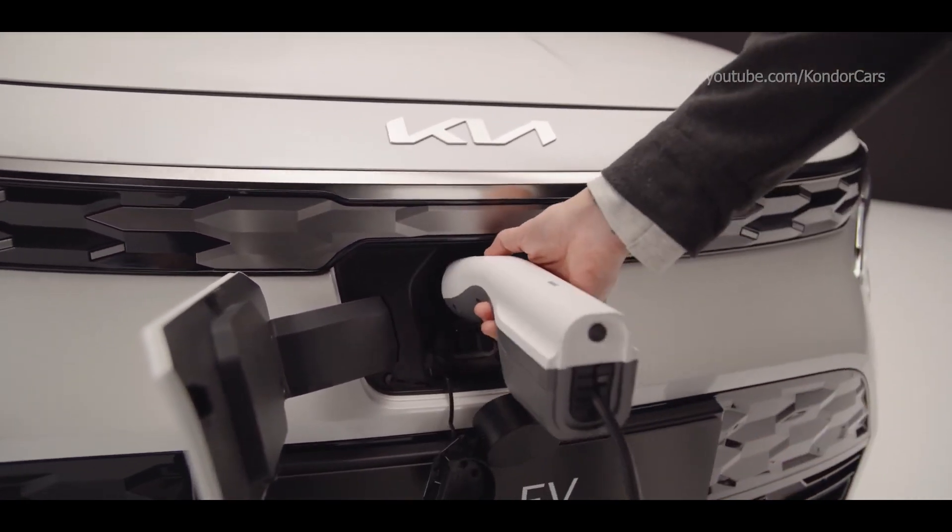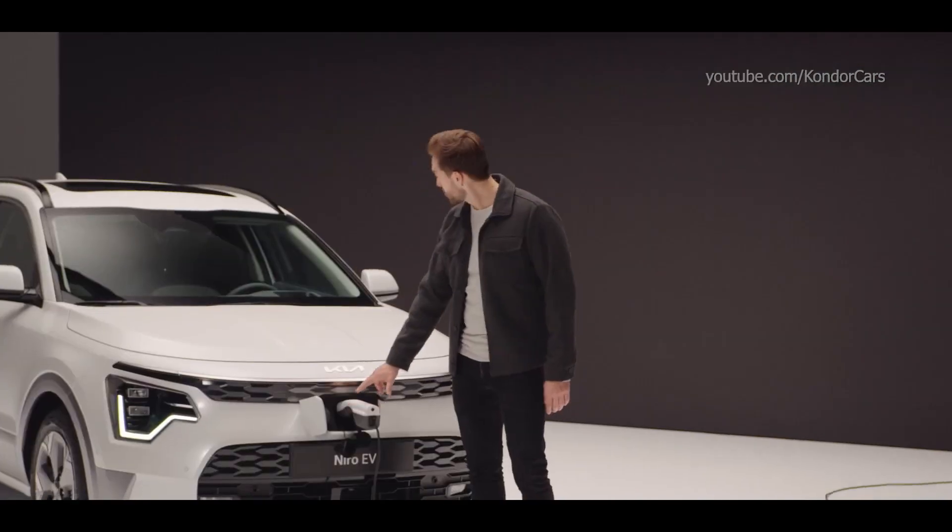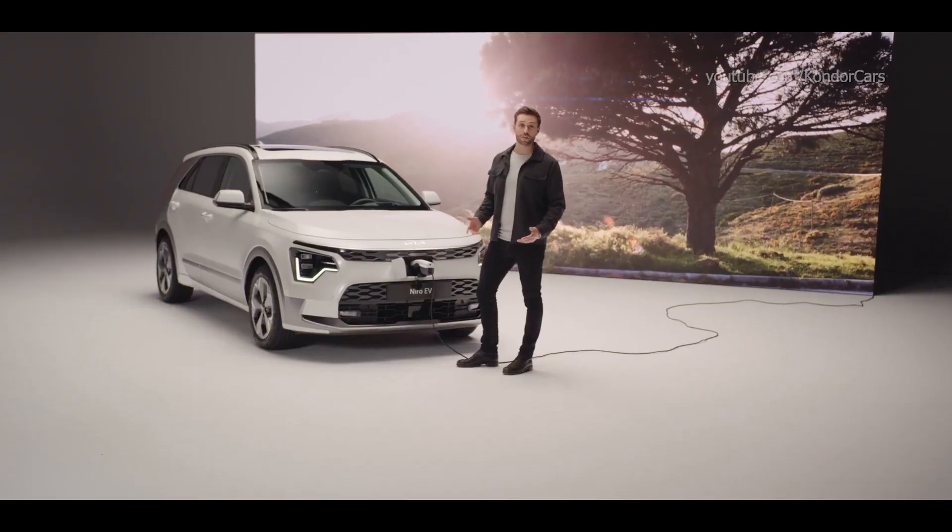You can power a big screen, charge your e-bike, or run a mini fridge. And while we're here — if you've got more stuff to carry, you can tow up to 750 kilos with the new Niro EV. That's something not a lot of EVs this size can do.